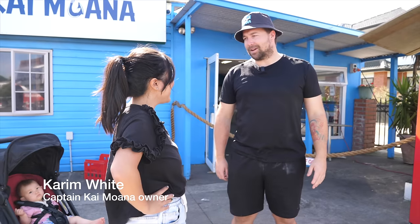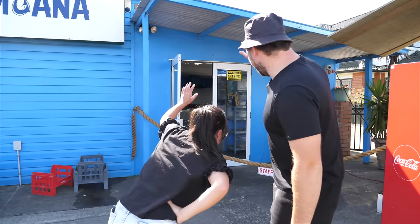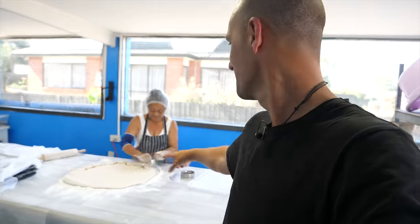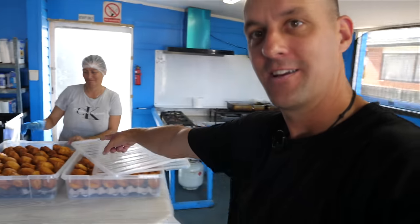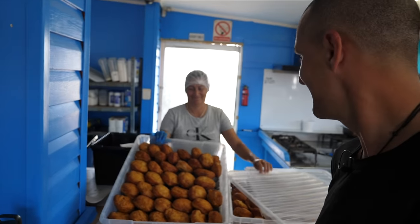It's pretty much all family that work here. We've got my nanny in the kitchen now, she's doing the fry bread. I've jumped into the kitchen which is out the back of the food truck and this is fry bread central. Look at the fry bread getting whipped together - goes in the deep fryer, comes out looking like this. Look at that golden deliciousness.